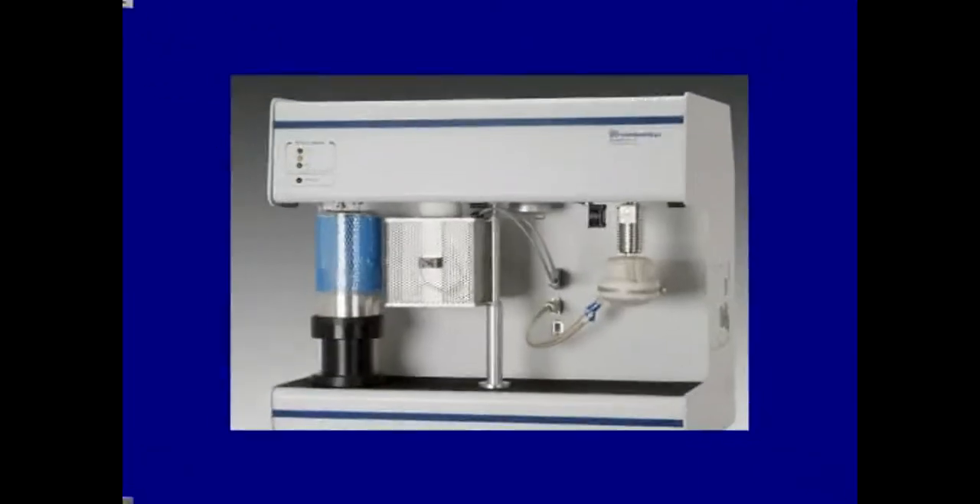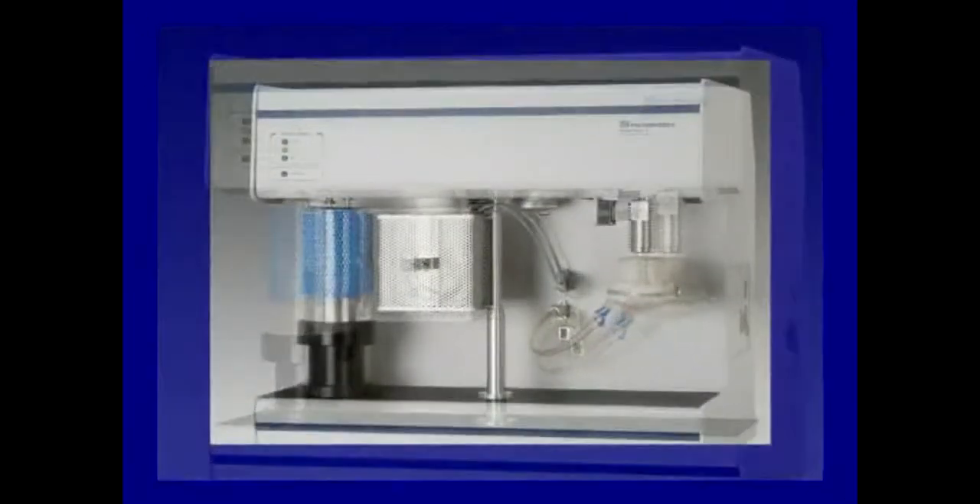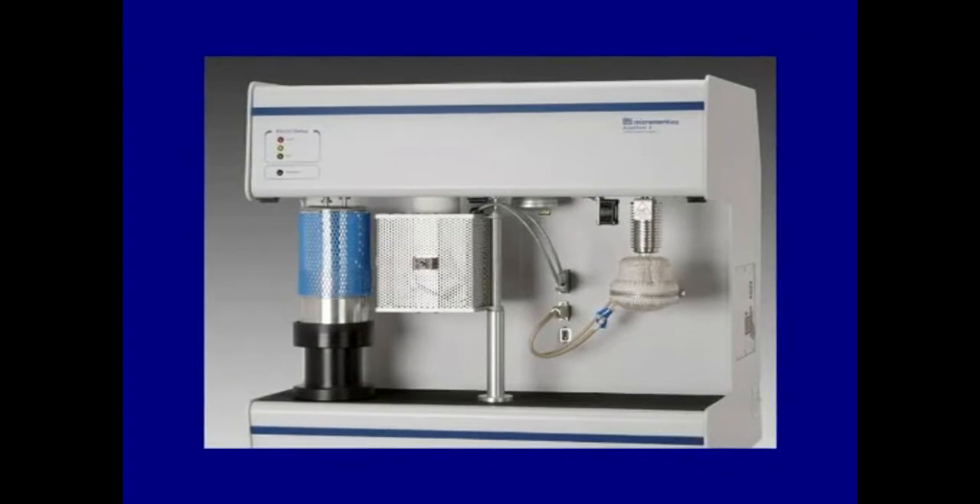The AutoChem 2 features stainless steel construction, fully automated flow and pressure control, an embedded microprocessor with real-time control, and an intuitive graphical user interface.